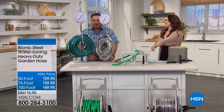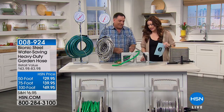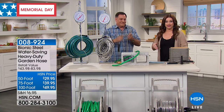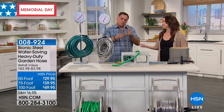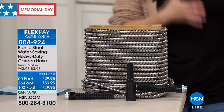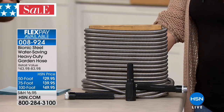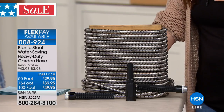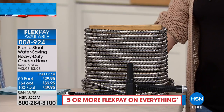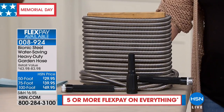We finally have back in stock the Bionic Steel Hose. We love to say this could quite possibly be the last hose you ever purchase. It is incredibly durable yet very, very lightweight. It is back in all the lengths — this was a big sellout here at HSN. You choose 50 feet, 75 feet, or 100 feet. And not only is it back, we are still including — actually we have a new spray nozzle. We call it the straight nozzle.